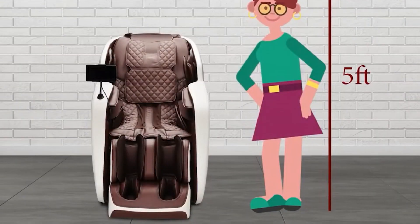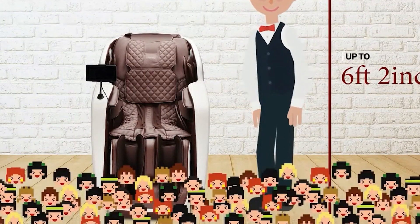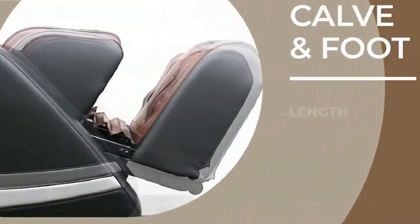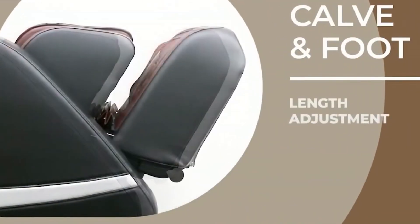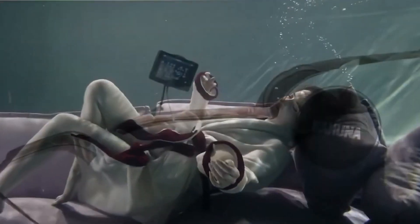The chair comes equipped with Bluetooth speakers and a touchscreen tablet remote, making it easy to control and enjoy your massage with your favorite tunes. The Kahuna EM Aretti massage chair is a solid choice for anyone looking for a well-rounded massage chair with a variety of features. While it may be on the pricier side and doesn't support much weight, its benefits and therapeutic features make it a worthy investment for those seeking relaxation and relief from daily stress.